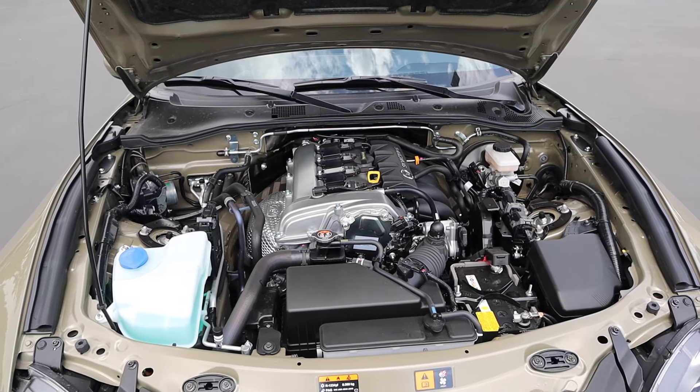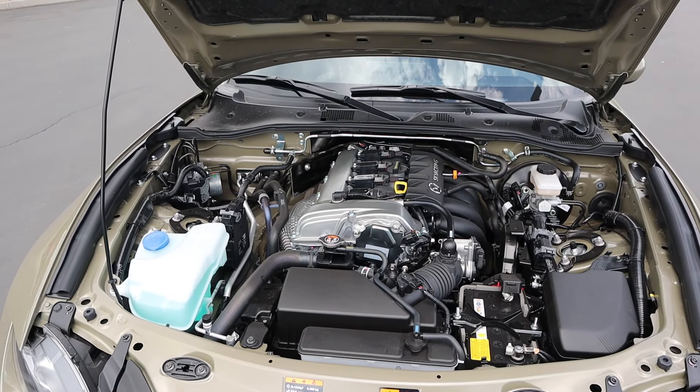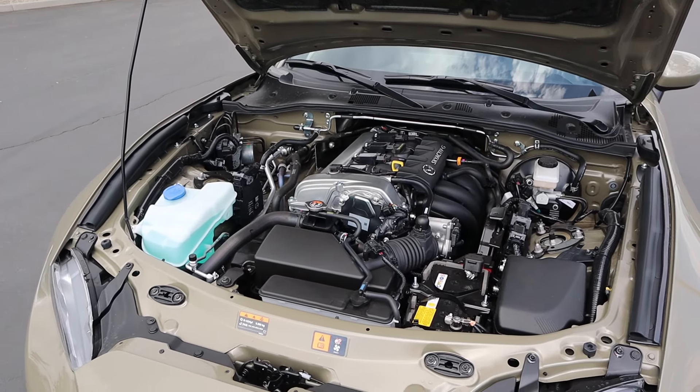Under the hood we have a 2.0-liter 4-cylinder that goes through a 6-speed automatic transmission. Fuel economy is 26 around town and then 35 on the highway, with power outputs being 181 horsepower and 151 pound-feet of torque.